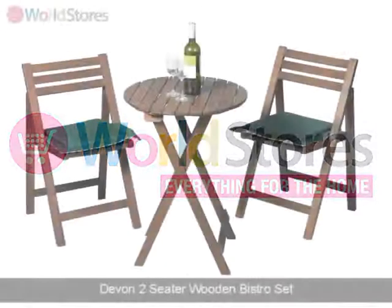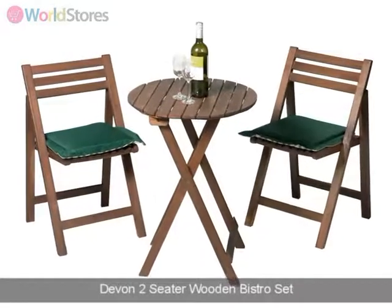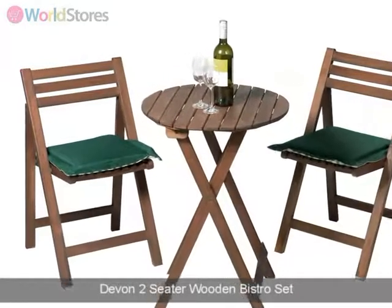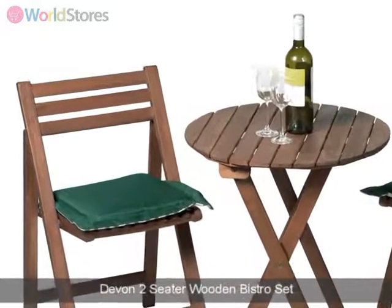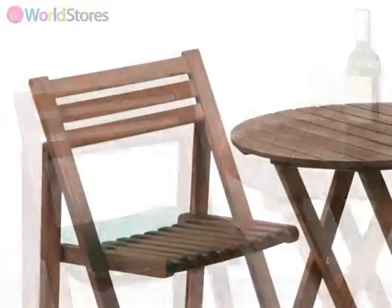Make an individual style statement with this quirky Devon two-seater wooden bistro set. Compact and foldable, this set would make an ideal addition to a roof terrace or patio area.